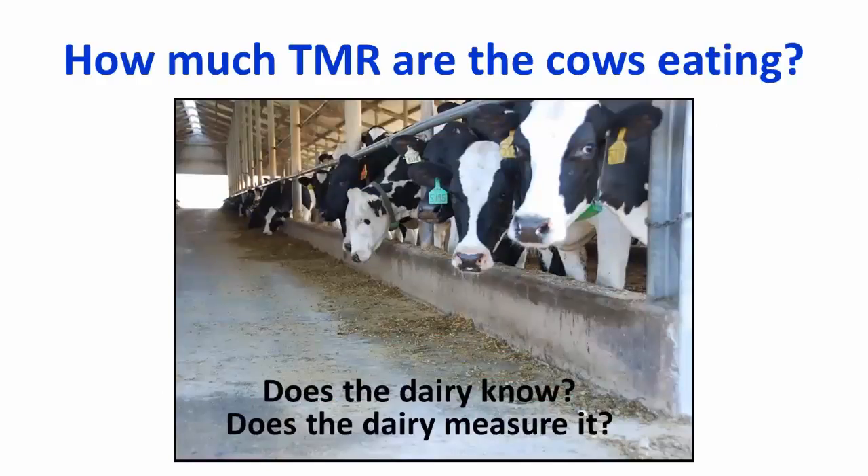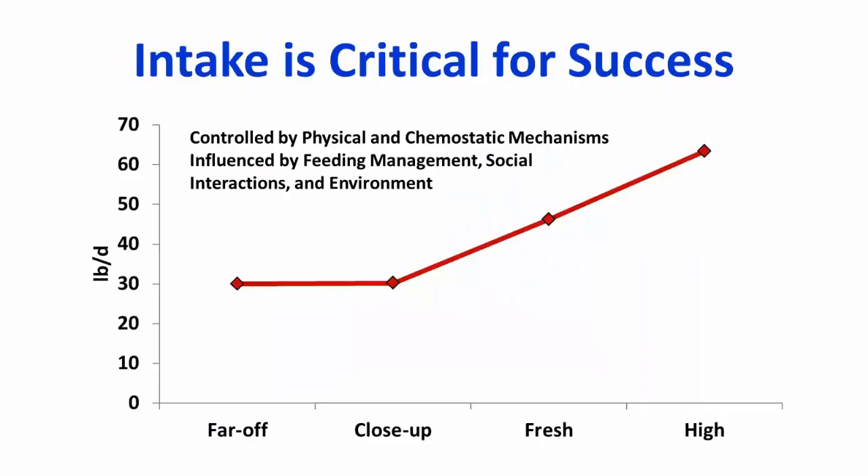A key question when formulating diets is: how much TMR are the cows eating? It is a simple question, and often difficult for farmers to answer, especially if they don't measure it. The dynamic nature of the close-up pen — with entries and exits — makes it difficult at times to know what the cows are actually eating. However, this is a critical component we need to know, because dry matter intake is critical for success.